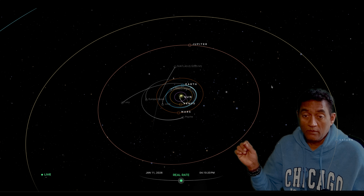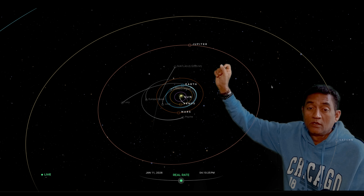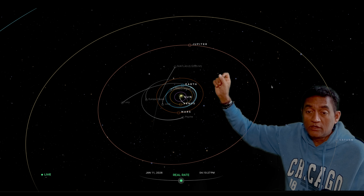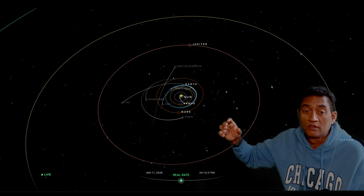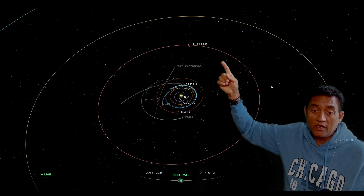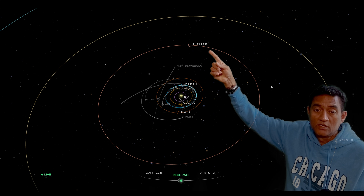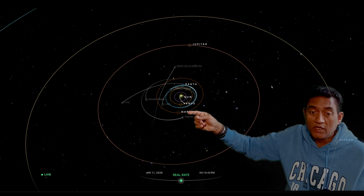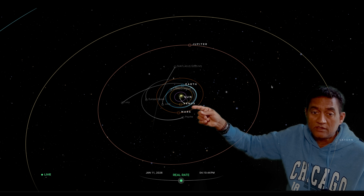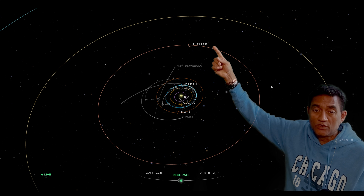Comet 3A Atlas is now heading towards Jupiter. We wanted to talk today about the ion tail and the impact of it. 3A Atlas was going all the way to Jupiter — it was close to Mars, it passed Mars, it passed Earth, and now it is going towards Jupiter.